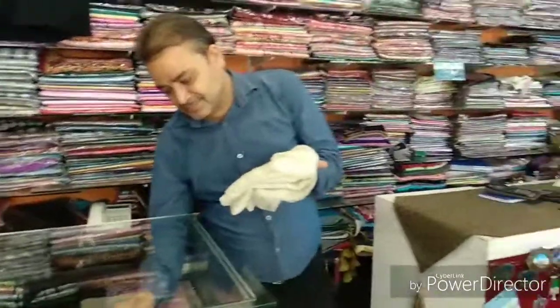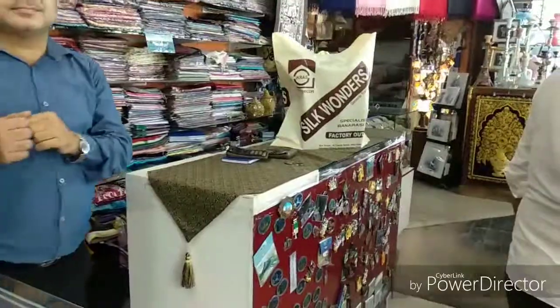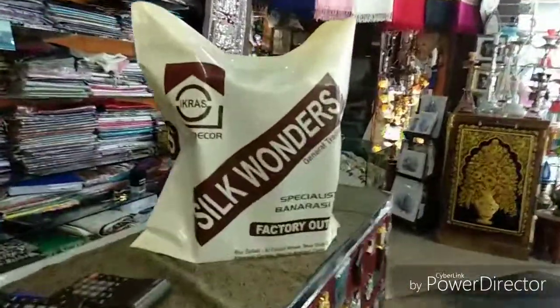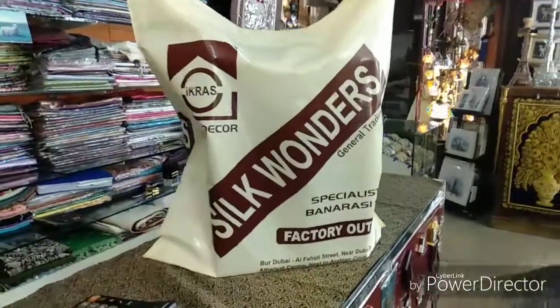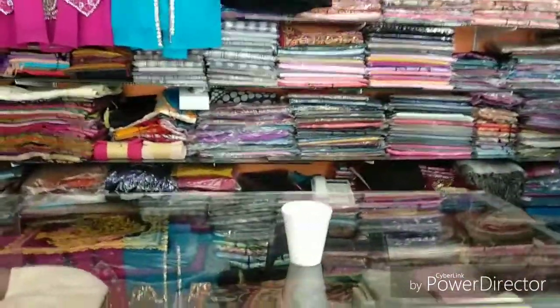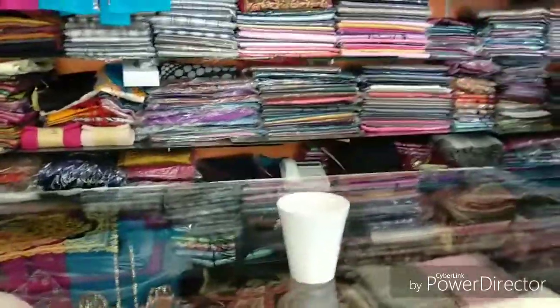So whenever you visit Dubai and you come near to Dubai Museum, please do visit Sahijad Bhai's shop, which is Silk Wonders. The best part of Sahijad Bhai was that being a stranger in this land — Dubai — Sahijad Bhai really offered me a ginger tea. I am so thankful to Sahijad Bhai. Thank you, Sahijad Bhai, and I wish you all the best.